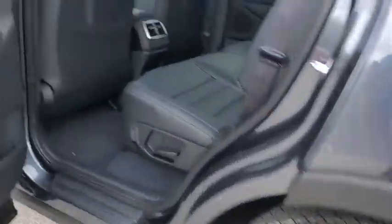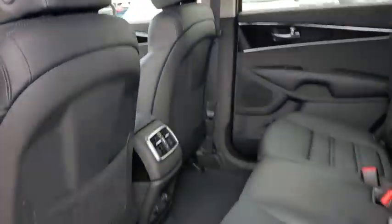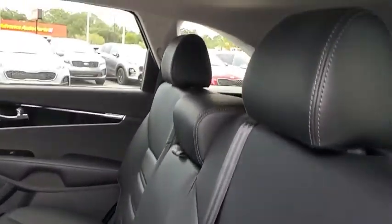Power liftgate, traction control, leather-wrapped steering wheel, dual airbags, alloy wheels, power steering, four-wheel disc brakes, fog lights, heated front seat, rear window defroster, trip computer, security system, electronic stability control.